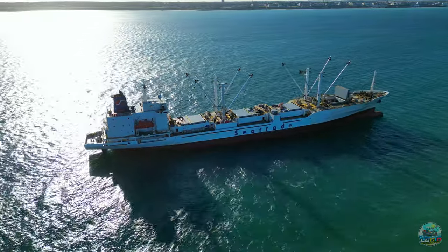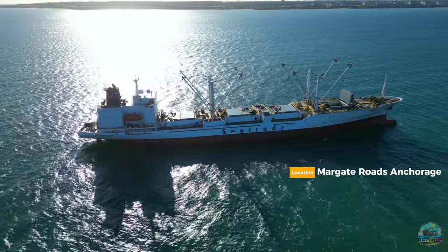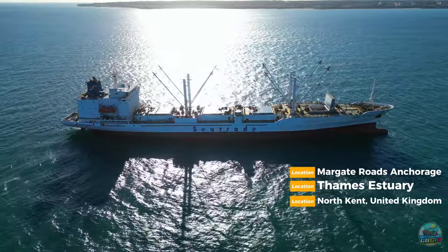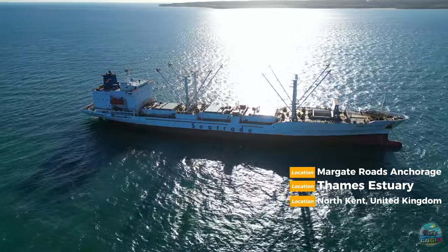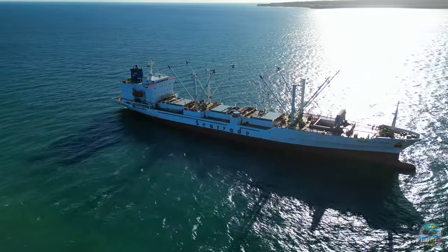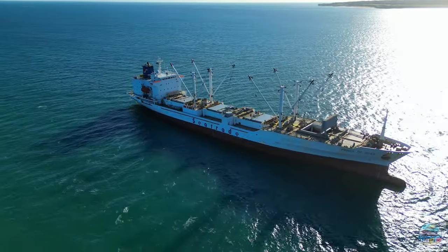The footage here today was all filmed at Margate Road's anchorage, at the entrance to the Thames Estuary in North Kent. This anchorage is frequently used to shelter from incoming stormy weather and high winds. It is also used as a waiting area for further orders or unloading slots to free up at various ports. There is a pilot service which operates in and around the anchorage to assist ships, due to there being a difficult-to-spot sandbank nearby which becomes visible at low tide only.